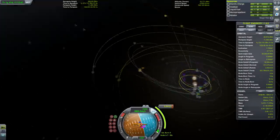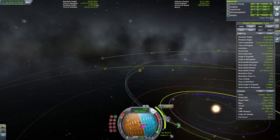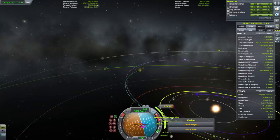Kerbin is really close to where the encounter is.